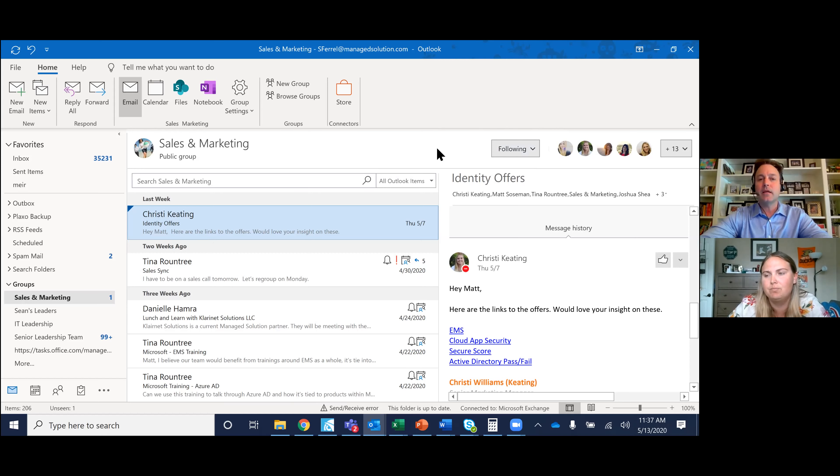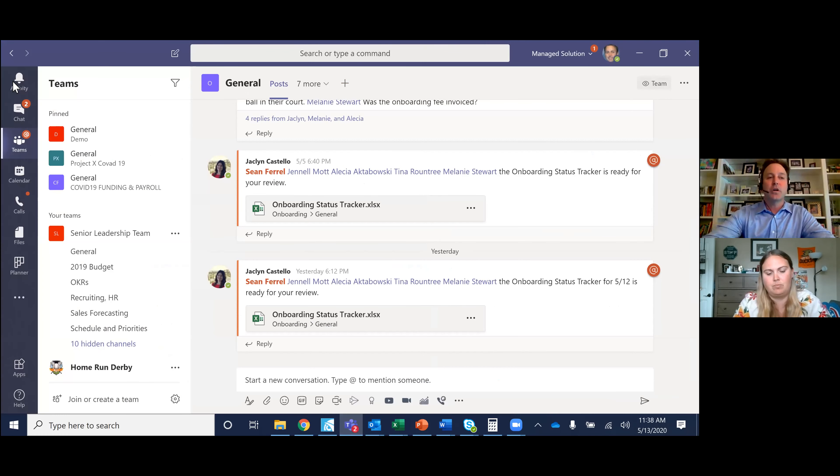For example, sales and marketing — I'm in the group, but I just want to see what's happening within. I typically don't follow it in Outlook; I follow it inside of Teams and that's where it comes into my activity. That's the concept of groups — if you think about segmenting out different parts of the organization, that's one way to do it. Let's go back into Teams.